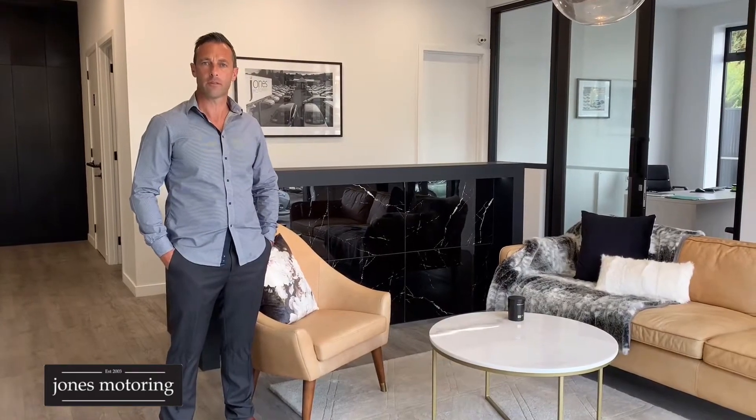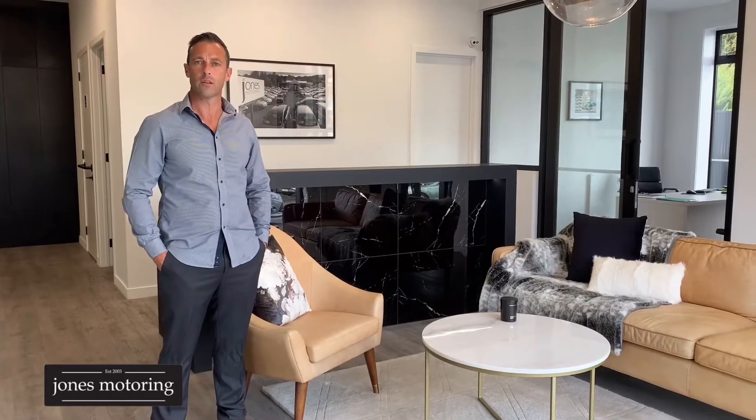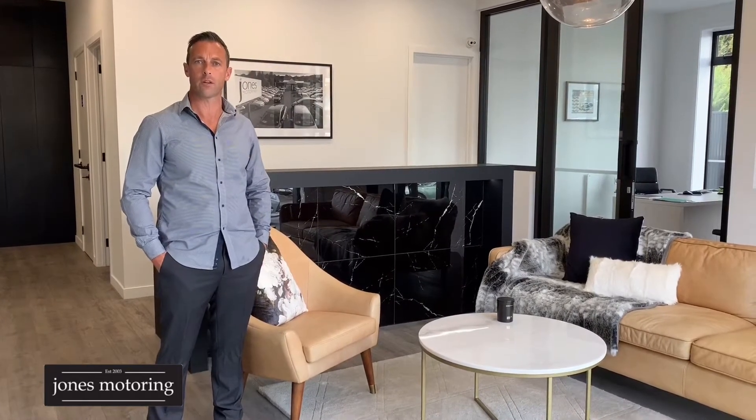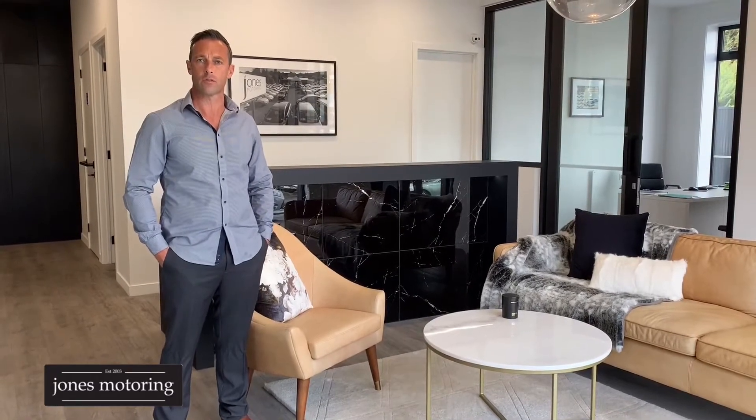Hi, Josh Jones from Jones Motoring. In these changing times, we understand it's not always possible to get down and visit us at our site here in Kaikarevelia Road, and where we're seeing a massive trend towards online sales, we've decided to do some vehicle condition report and road tests, just to help in your buying decision.